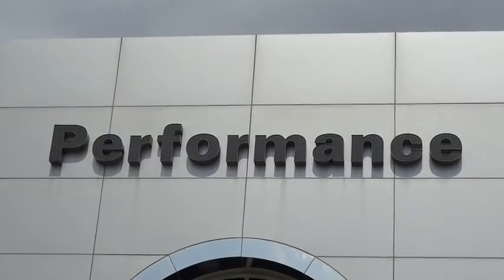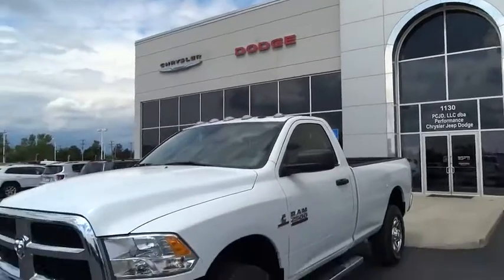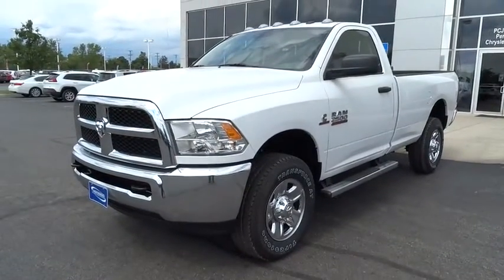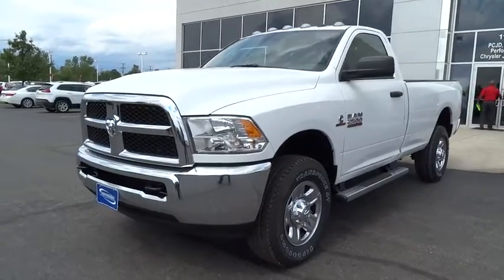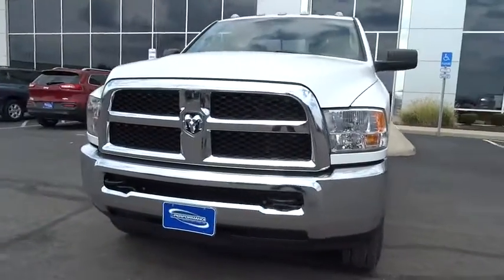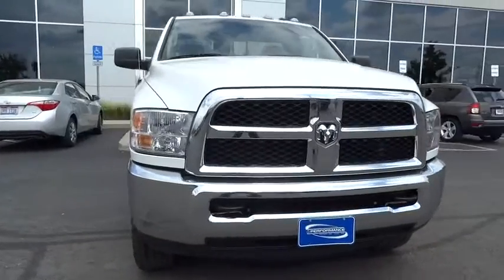2016 Ram Pickup 2500. The Ram 2500 is built with sturdy hydroformed frames and capable four-wheel drive options to handle the toughest jobsite terrain while maintaining a smooth ride. This vehicle has less than 100 miles. Here are some of this vehicle's great options.